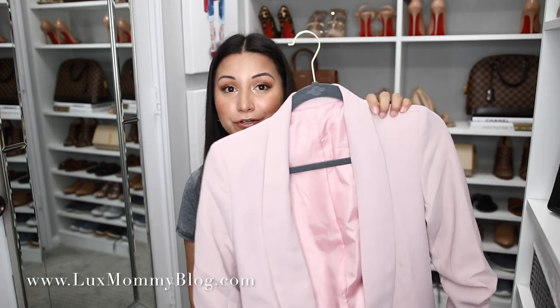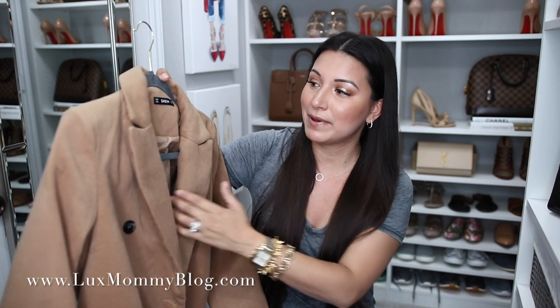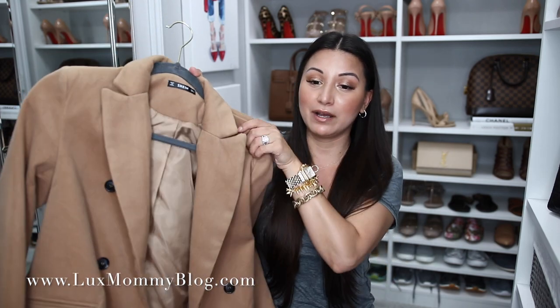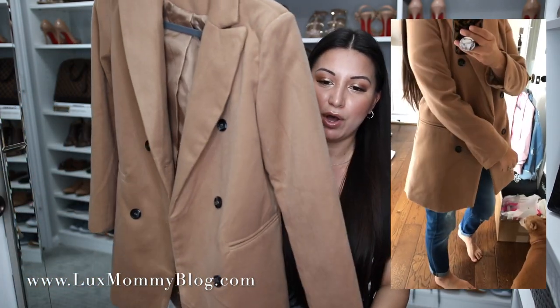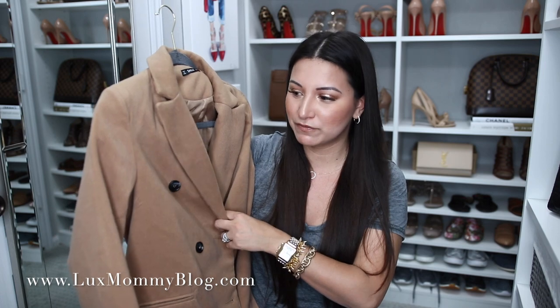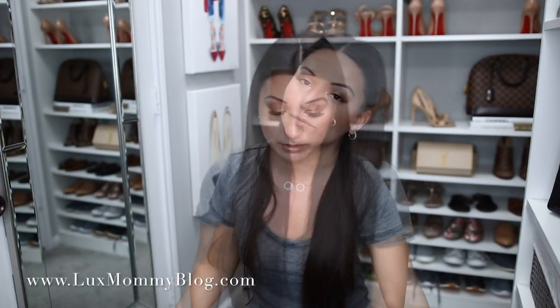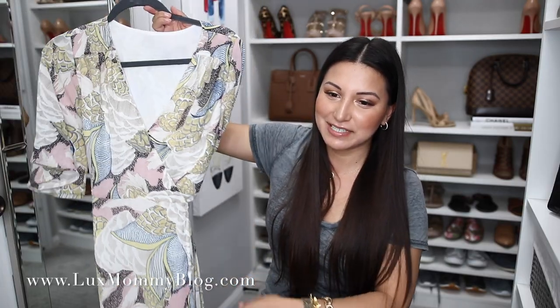I also ordered this camel blazer. I didn't realize how thick it was going to be — it's probably going to be too thick for spring and summer, so I'm saving it for fall and winter. It's a great color and I love the button contrast. I got it in a size small. I think it's going to be great with an all-black outfit underneath, over denim, or over a basic white tee. It's just a little thick for warm weather, but if you're still cold it's a great one to add.